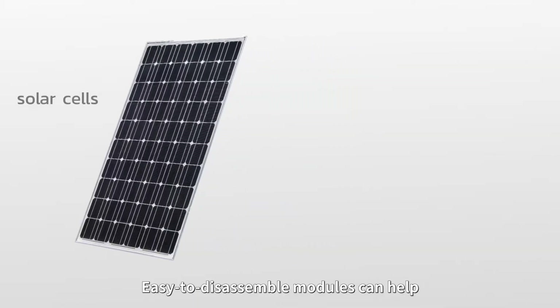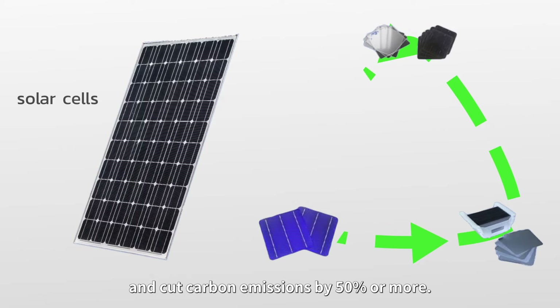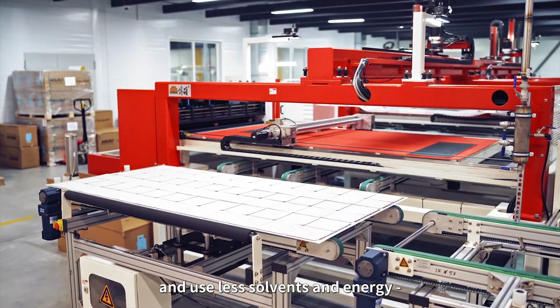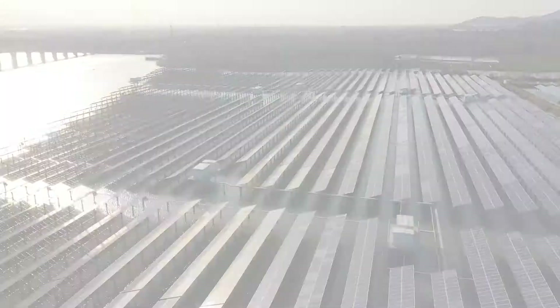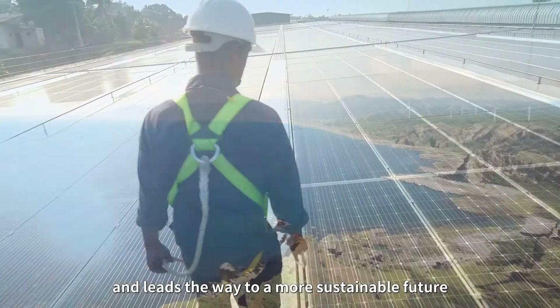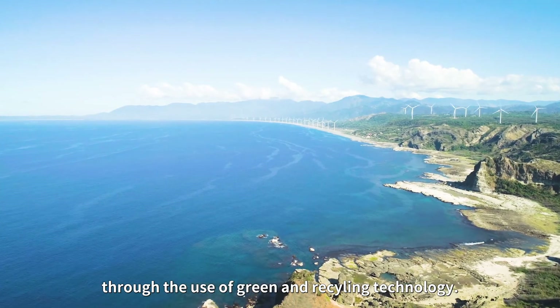Easy-to-disassemble modules can help recycle and reuse glass and silicon within solar panels, and cut carbon emissions by 50% or more. The new mountings do not require high heat and use less solvents and energy, an advantage when reducing carbon emissions. With innovative technology, ITRI creates eco-friendly green energy and leads the way to a more sustainable future through the use of green and recycling technology.